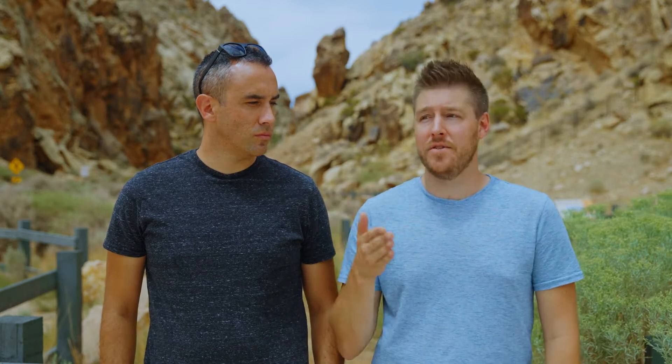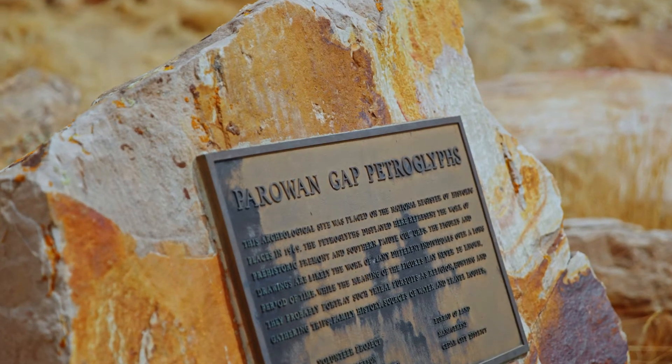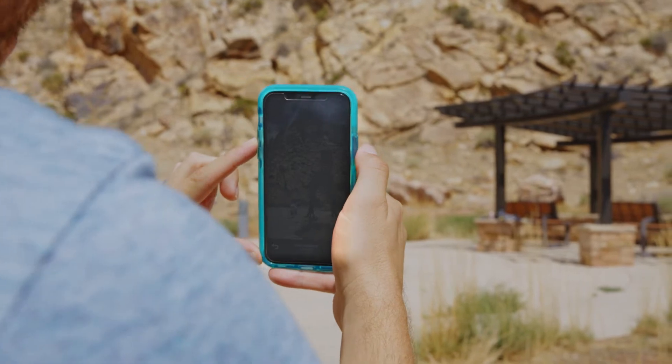Definitely, it's a great program that I'm excited to find, and able to keep exploring all different areas around where we live but also the outskirts of Utah as well.